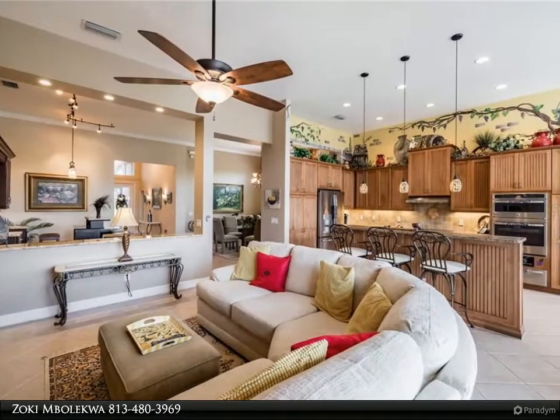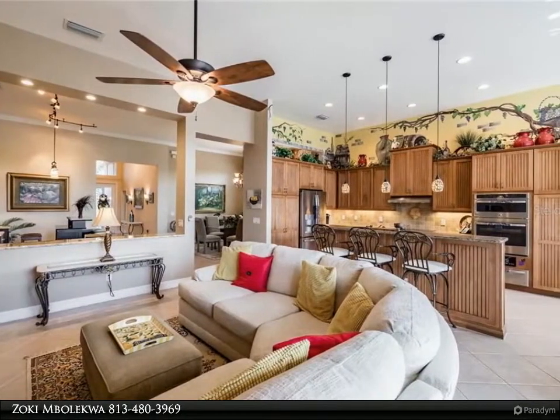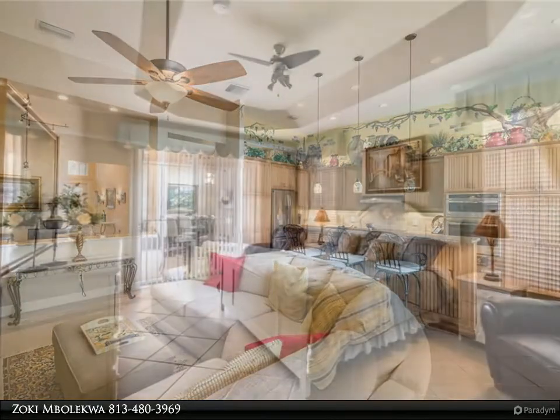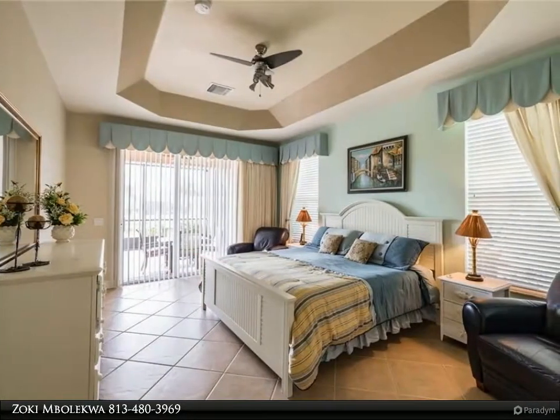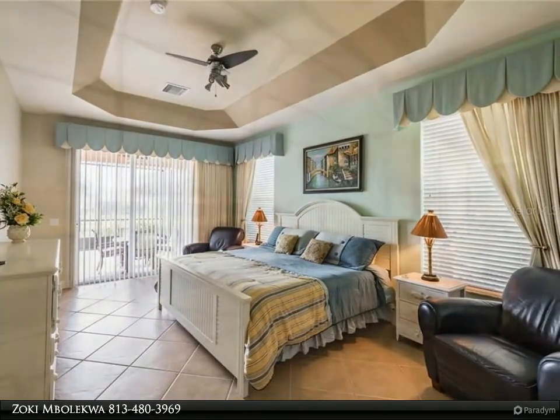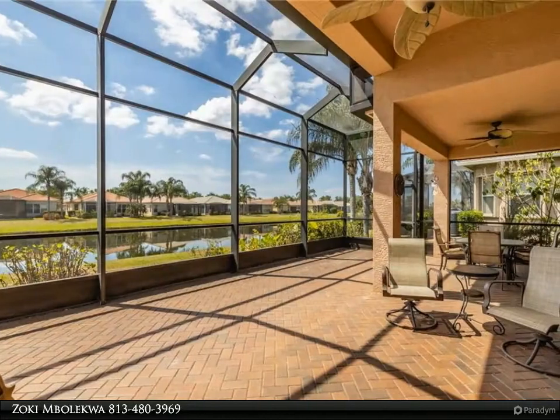The voluminous first floor is at 2,400 square feet and features towering ceilings from 12 to 16 feet, majestic transoms that crown expansive windows and sliding doors, creating an airy atmosphere of splendor, tranquility, and comfort. Enter through the full-length glass front door.